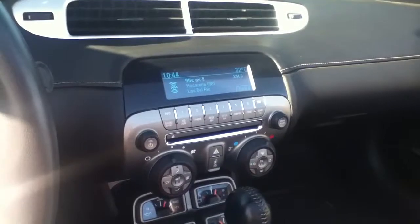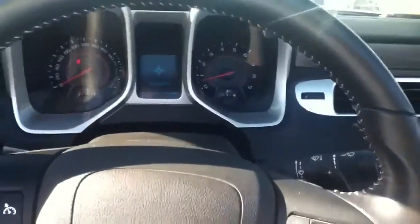Hey Mark, this is Dustin from LA Mazda. I figured I'd just give you a quick little video walk-around of the 2012 Camaro SS.